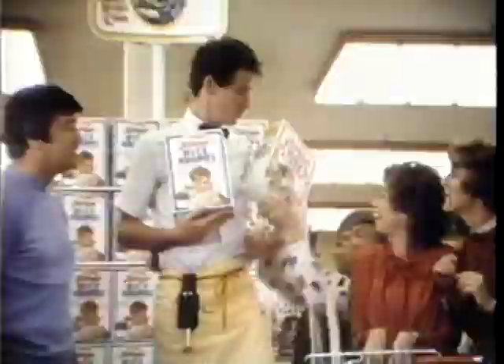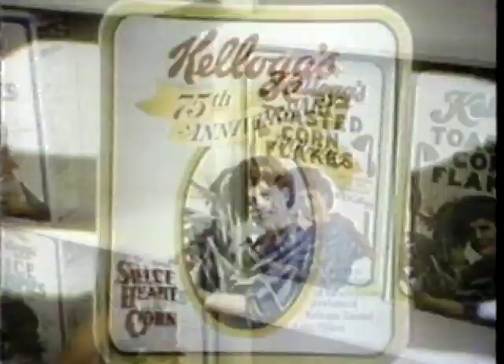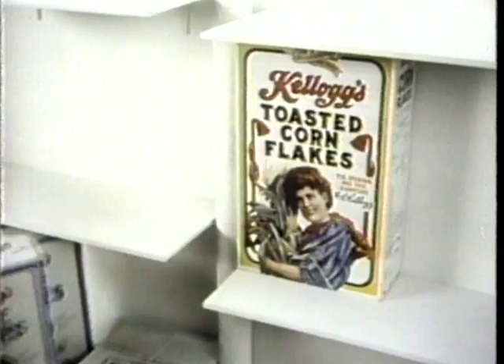For Kellogg's 75th anniversary, there are special old-time boxes. On Corn Flakes, there's the sweetheart of the corn, and the Rice Krispies kids on this one — oh, how cute! He looks like the kid on the box. I'll take a couple. Look for 75th anniversary boxes of Kellogg's Corn Flakes and Rice Krispies in your supermarket while they last. I got mine.